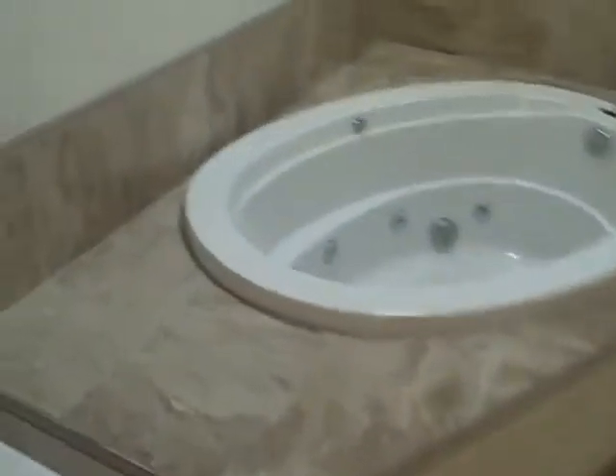Master bedroom has laminate wood flooring and some closets. Bathroom has a dual vanity and a neat looking tub surrounded by tile. The shower also surrounded by tile. Looks like some water damage right there.